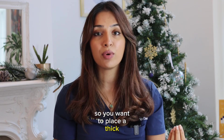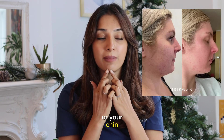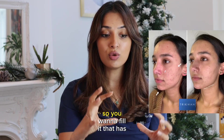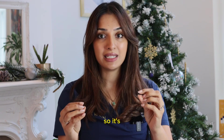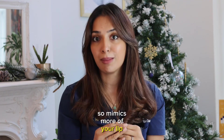You want to place a thick product where you're trying to mimic bones — for example, your cheeks or your chin. For your lips, which are a very soft area, you want a filler with very little BDDE so it's soft and thin, mimicking the natural texture of your lips.